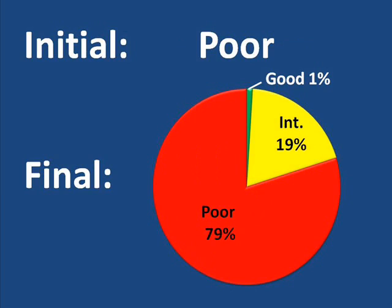Of all the eyes that had poor visual acuity — worse than 20/200 at the beginning of the study — 1% moved up into the good range, 19% improved into the intermediate range, and 79% remained in the poor range. So a few of the 201 eyes that started with poor vision had a dramatic improvement, another portion had more moderate improvement, and the majority stayed in the poor vision range.